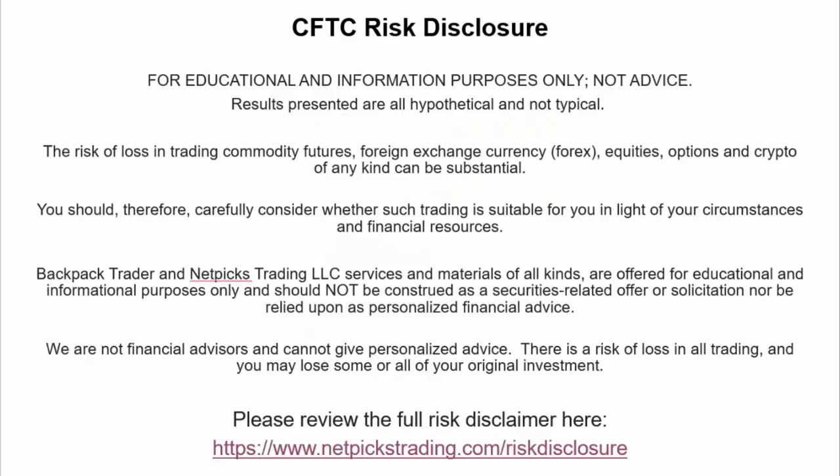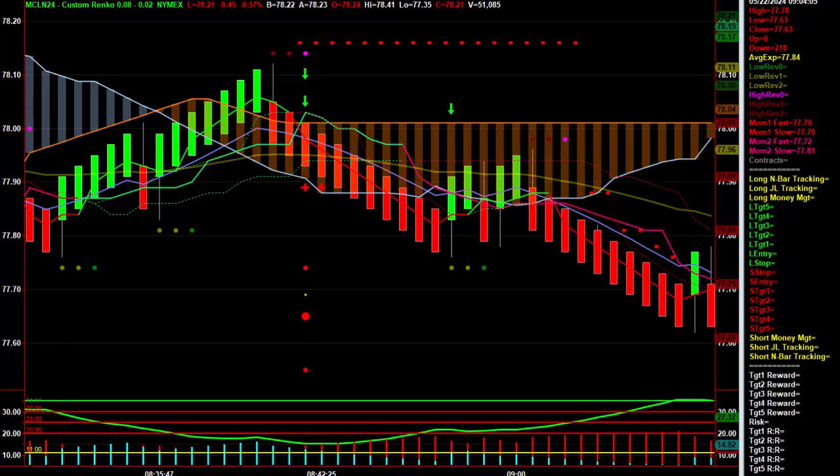Hey, this is TJ, Backpack Trader, and I want to do a video of today's crude oil session. This is what just happened. This has been an amazing session for cloud control and crude oil. This trade plan is winning 83% of its sessions, winning eight of its last nine sessions, and 40 of its last 45 sessions. Pretty impressive.